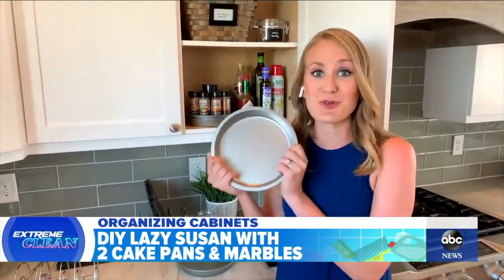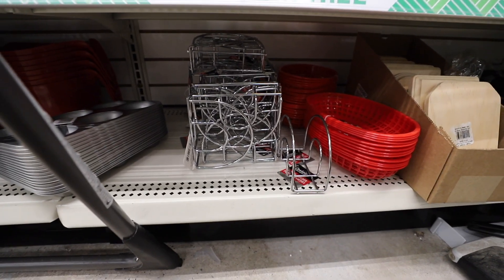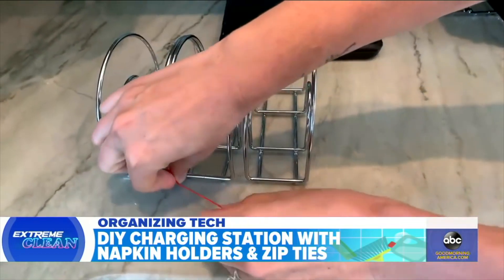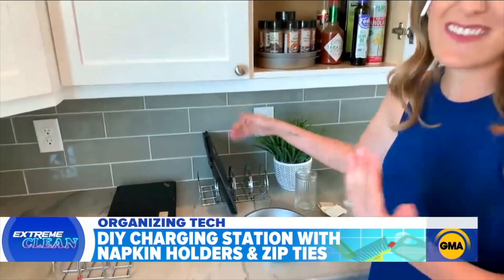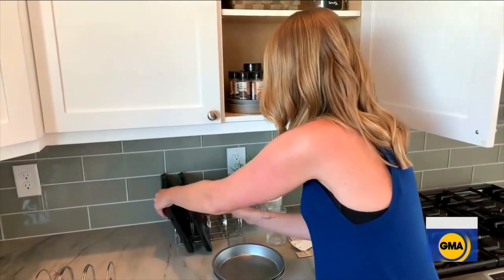This past year I got to be on Good Morning America a few times, which was so fun. When they first called me I was at the beach and had to go to the smallest Dollar Tree to come up with organizing ideas. Here's something the Dollar Tree always has — napkin holders and zip ties. If you have not yet done this DIY charging station, you need to. It is so awesome. It holds iPads and computers great — perfect for my kids.